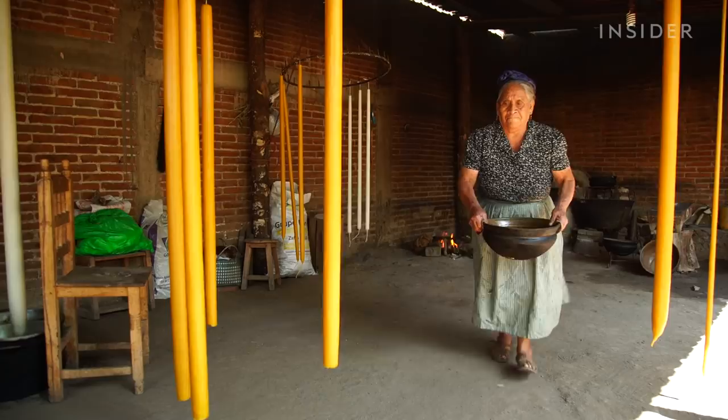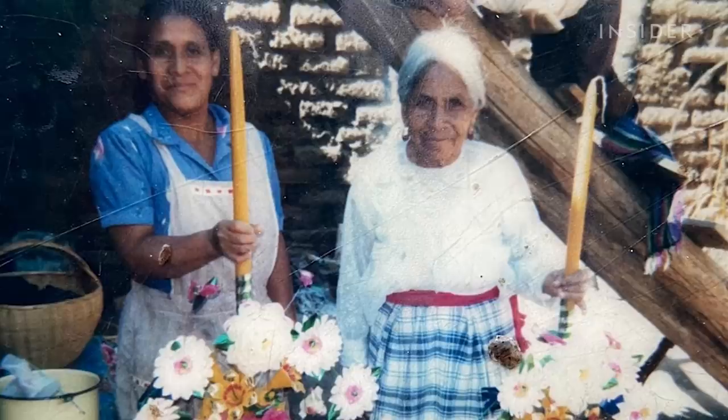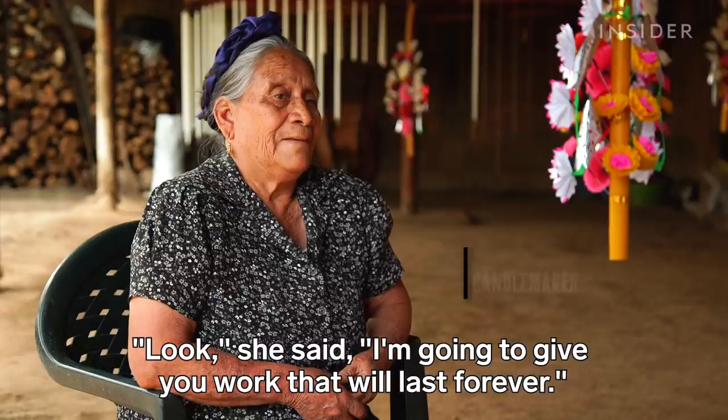She learned the craft at around 8 years old. Her parents left her when she was a child, and her grandma couldn't afford to send her to school. She taught her to make candles instead. 64 years later, she runs the business with her family.